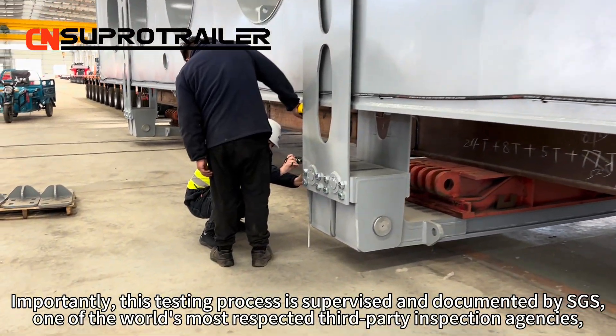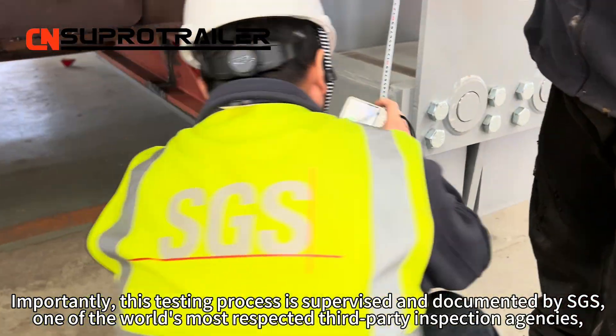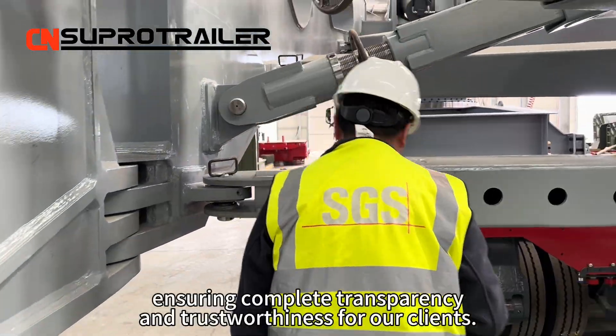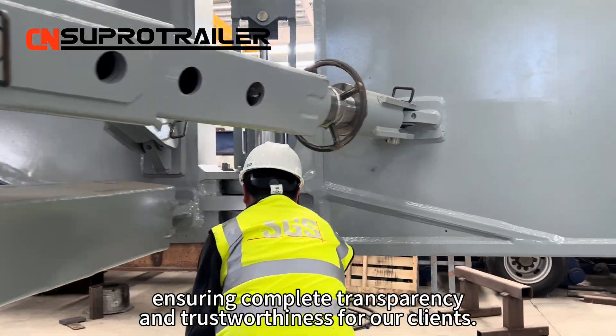Importantly, this testing process is supervised and documented by SGS, one of the world's most respected third-party inspection agencies, ensuring complete transparency and trustworthiness for our clients.